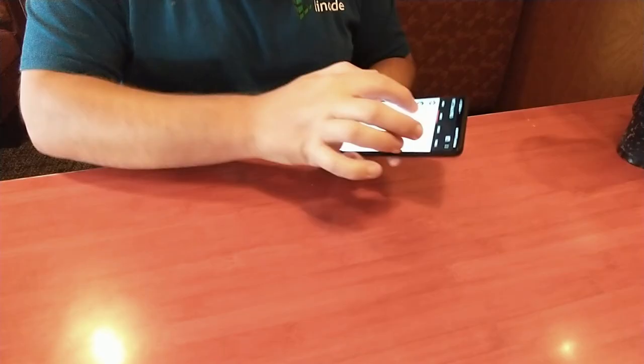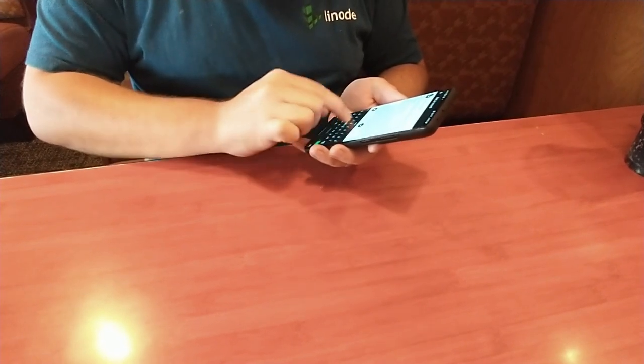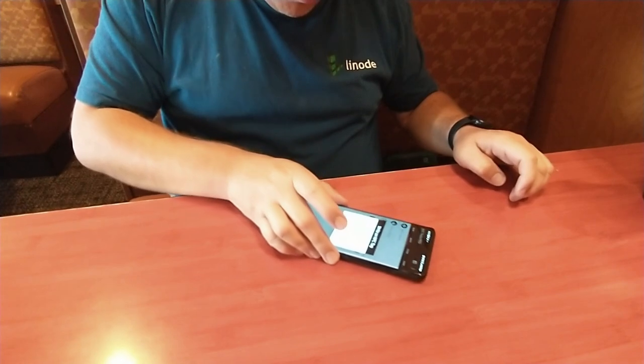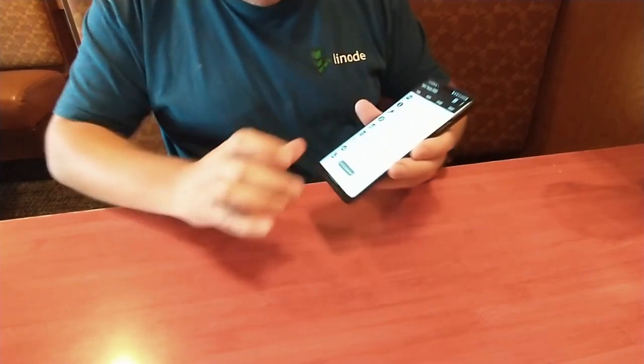The tags seem to be unlocked, so I guess the first thing to do is try to write to one. Let's do this — add a record, do a text record. I type 'hello world.' Write complete. And sure enough, it reads back: hello world.